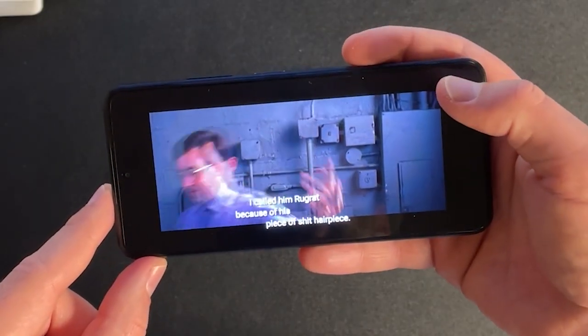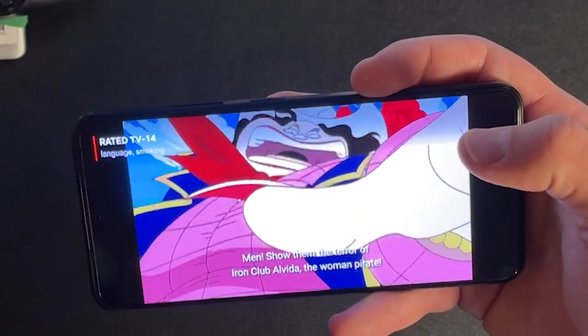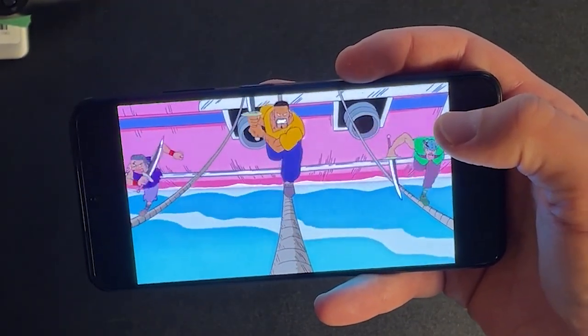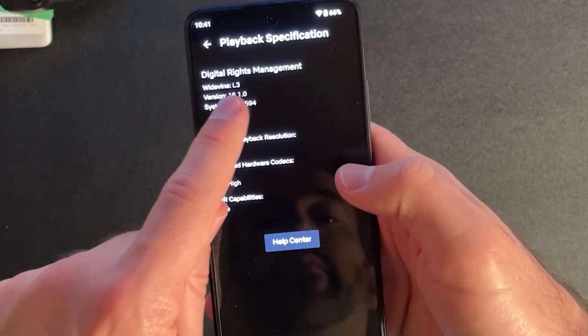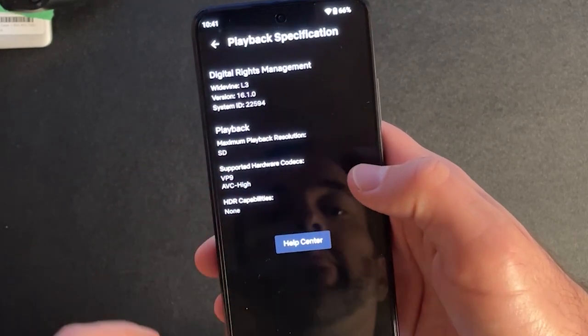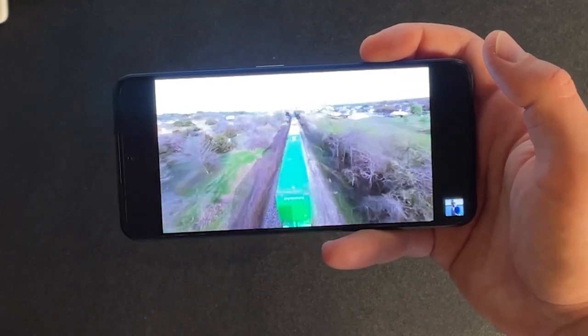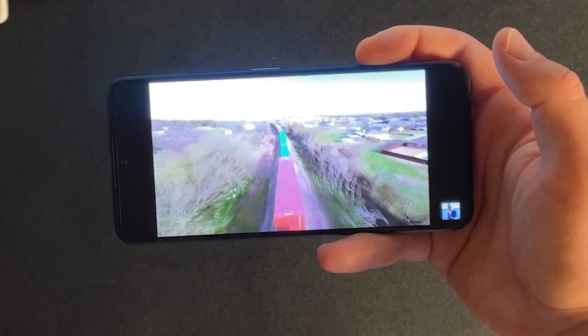Unfortunately, this phone does suffer from the same issues with streaming apps that the new A15 reviewed also has. Most streaming apps will only be able to run at 480p and not take advantage of this amazing screen due to a DRM mismatch. Some streaming apps require L1 Widevine DRM licensing and this phone only has L3. Apps like YouTube will still run at 1080p, but Netflix and Amazon Prime will limit you to 480p — but that's really the only issue I have with this phone.